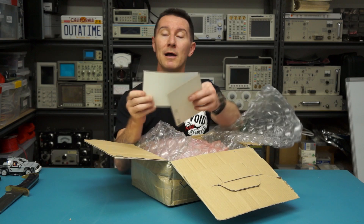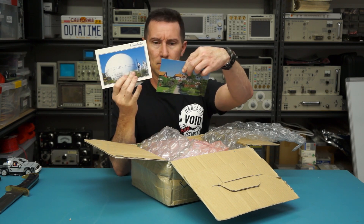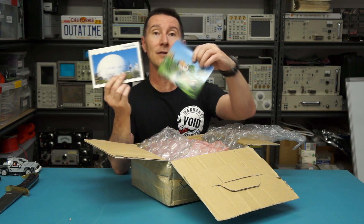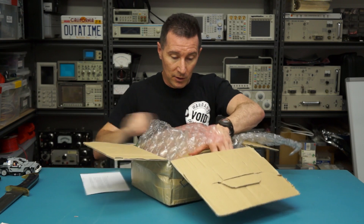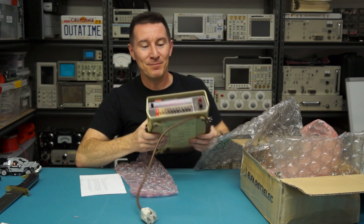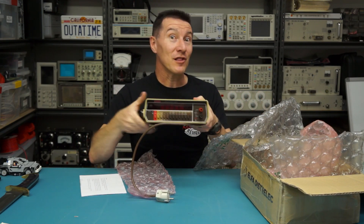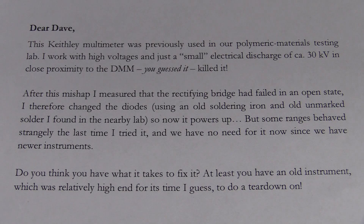He sent a couple of postcards, one from Stockholm — excellent — and one from... doesn't say. That's a lovely house, it's got a lovely flag out the front. We've got a note and ta-da! Vintage Keithley — beauty! Dave, this Keithley multimeter was previously used in our polymetric materials testing lab. I work with high voltages and just a small electrical discharge of 30 kilovolts in close proximity to the DMM — you guessed it, killed it! Unbelievable! Richard, what are you doing mate?